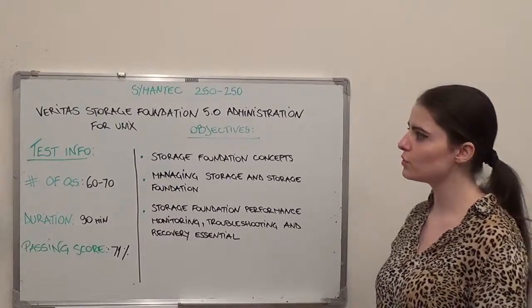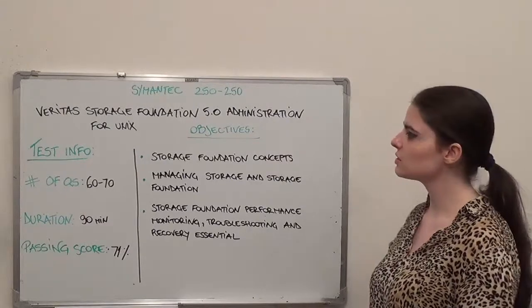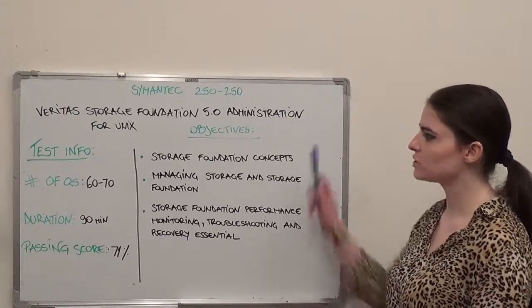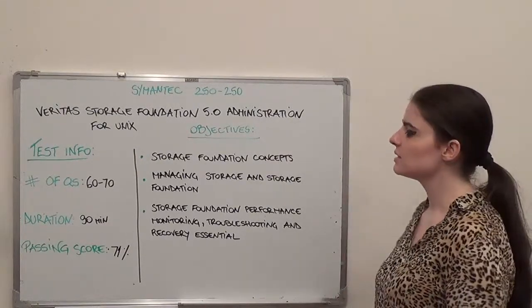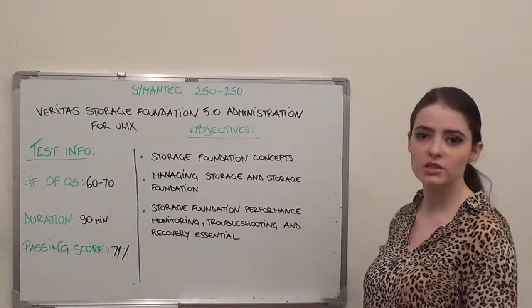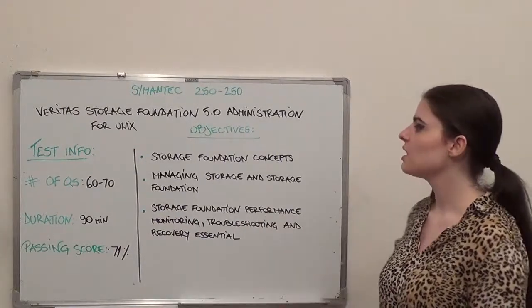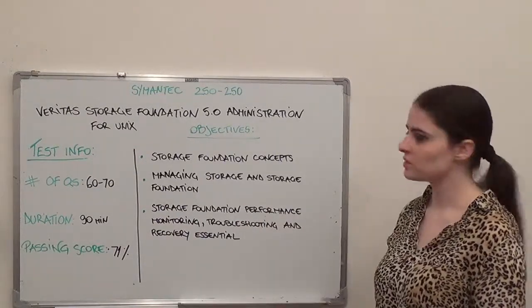Hello everyone, this is a brief overview of Symantec 250-250 exam, Veritas Storage Foundation 5.0 Administration for Unix. This exam has a number of questions that ranges from 60 to 70 and the duration is 90 minutes. The passing score is 71%. Now let's move on to our exam objectives.